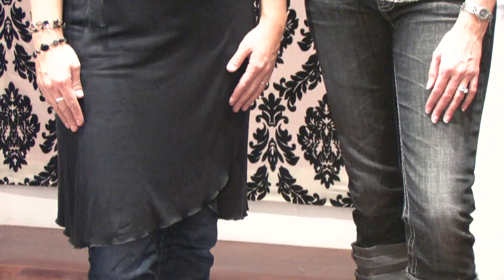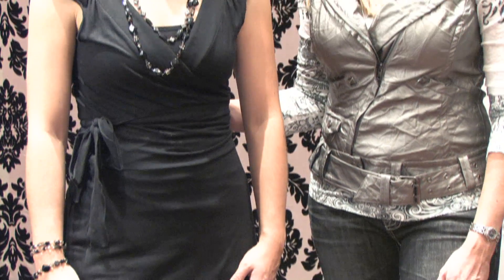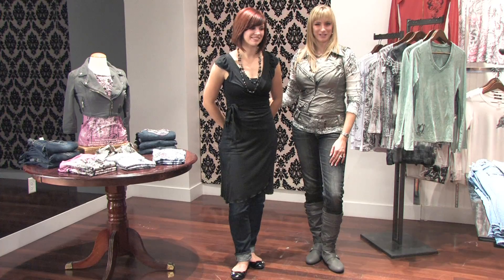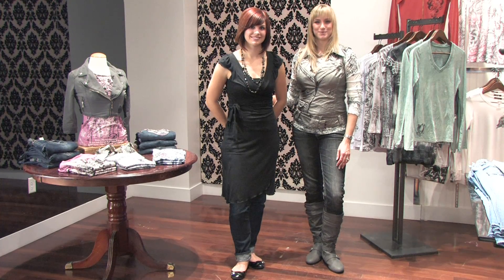A flat pant always looks good for casual. If she had a slightly shorter pant on, she could always throw on some heels and give it a more dressed up look as well. And again, layering is important — throw on those accessories to really complete the look. This is how you wear a wrap dress with pants.